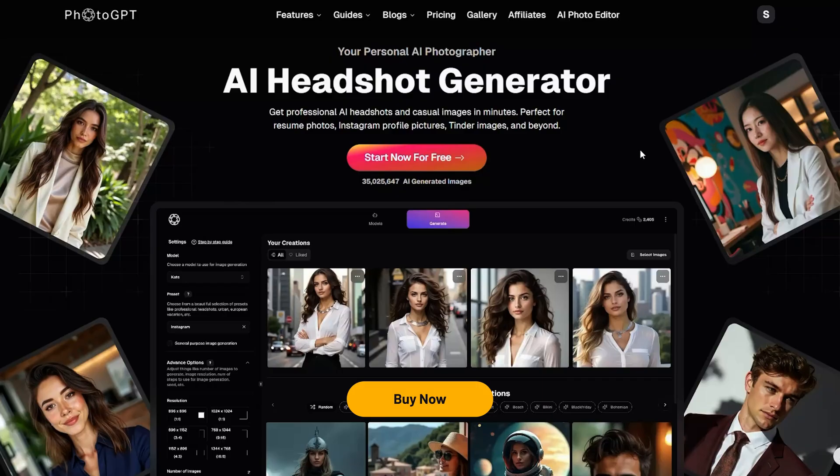With PhotoGPT AI, professional visuals are no longer limited to studios or photo teams. It's your personal photographer, editor, and creative director all in one. Click buy now to get lifetime access and start creating scroll-stopping, studio-quality photos today.